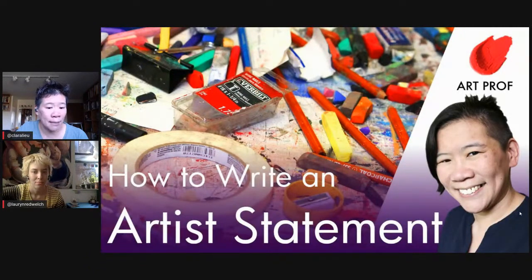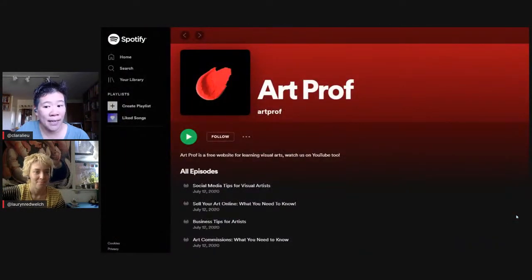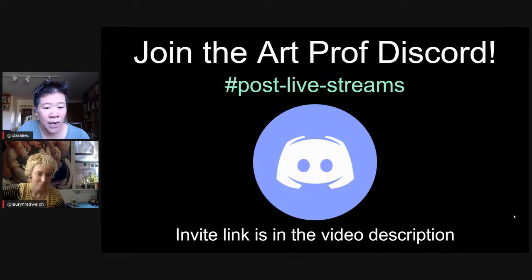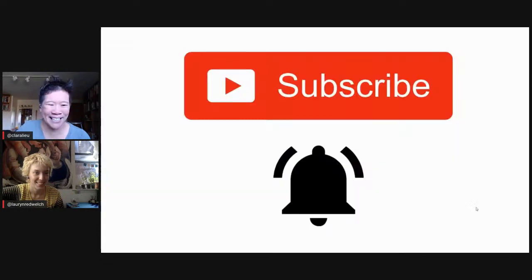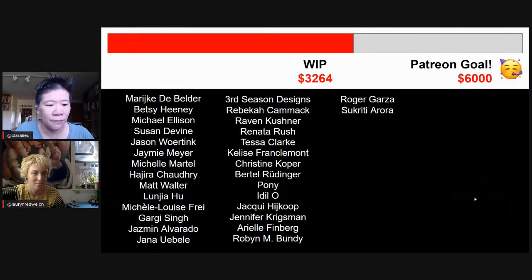ArtProf has other streams on how to write an artist statement and a guide to artist invoices and contracts. ArtProf also has a podcast available on Spotify and iTunes. Lauren and Clara will be hanging out in the ArtProf Discord in the post-live-streams channel. Subscribe to the channel, like the video, and leave a comment. Thank you to the top Patreon supporters making free art education accessible worldwide.